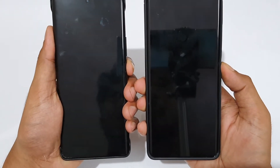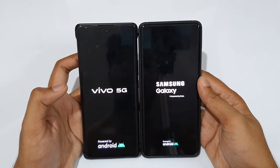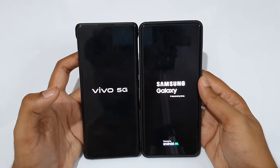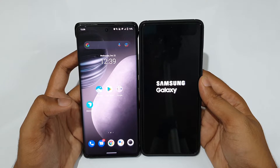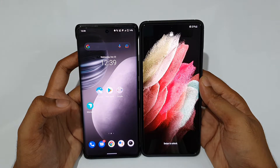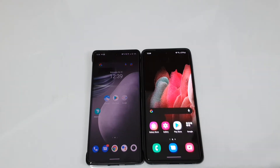In three, two, one — go! Okay, so Vivo logo versus Samsung Galaxy logo. Let's see which one opens first. I think because of the Snapdragon 888 Plus it might be Vivo — yes, it's done! Vivo is done and the Samsung is still loading on the Samsung Galaxy logo. So that was a clear win for the Vivo X70 Pro Plus — Vivo X70 was really ahead of the Galaxy S21 Ultra.